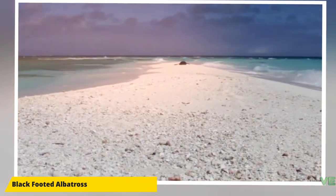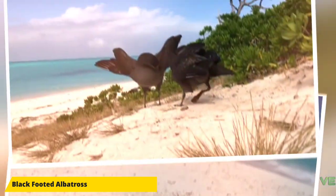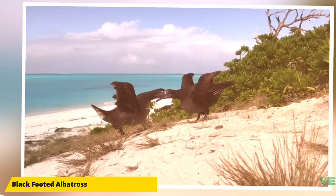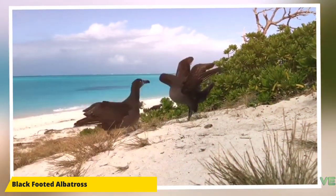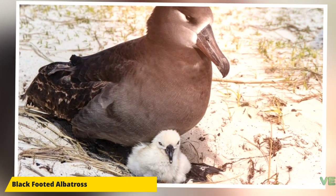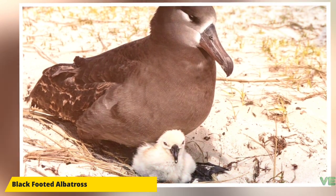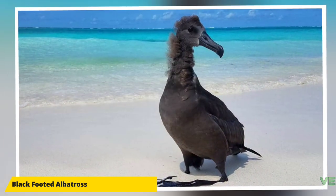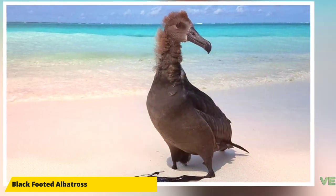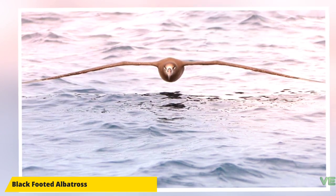The black-footed albatross, along with the Laysan albatross and the rare short-tailed albatross, are the three species of albatross that range in the northern hemisphere, as opposed to the rest of the family which range from the equator south. There are at least 12 known breeding locations, but 97.5 percent of the total population is found colonially on the isolated Northwestern Hawaiian Islands, from Kure Atoll to Kala Island.